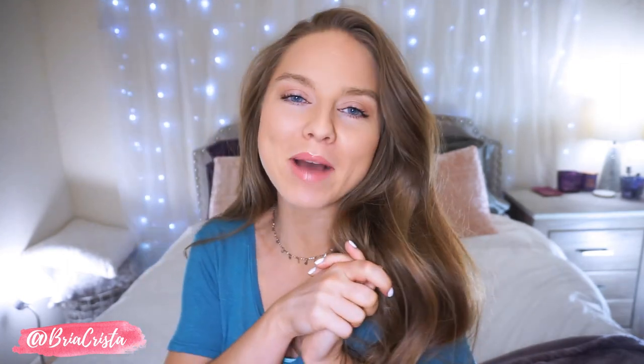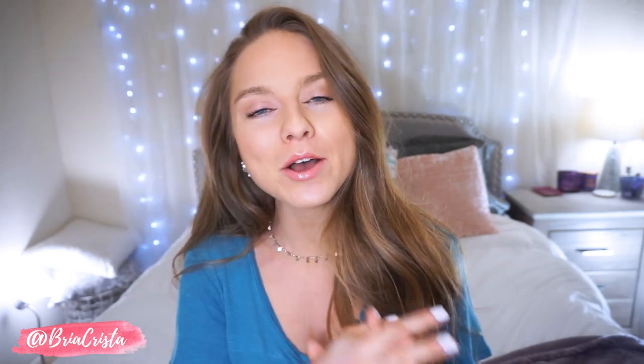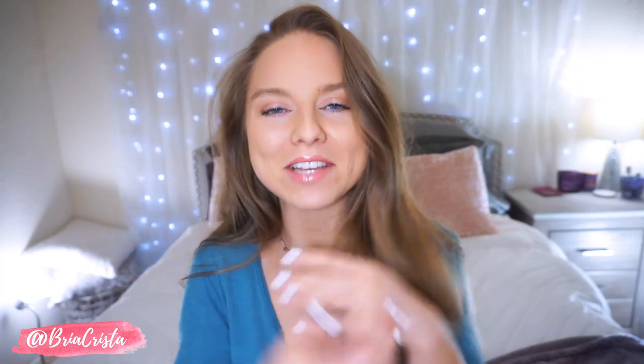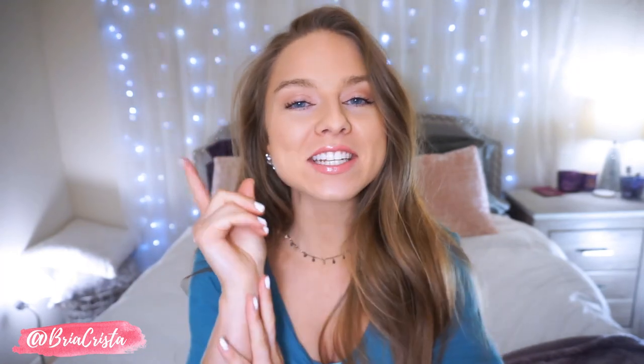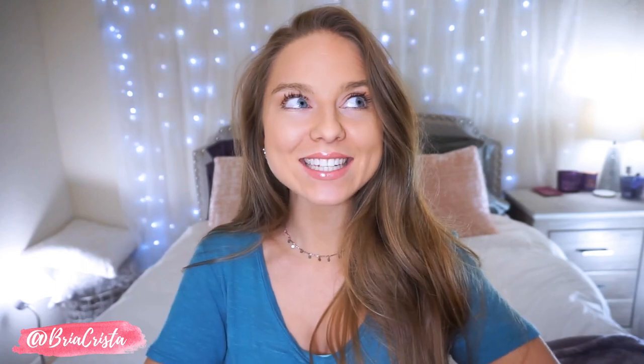I'm gonna show you guys exactly what I'm talking about, but before I do, make sure that you are subscribed to my channel and become part of our family. If you'd like to follow me on Instagram, I'll have that link down below along with everything else you need. Don't forget to hit the post notification button so that you never miss one of my videos. Let's get into this video.